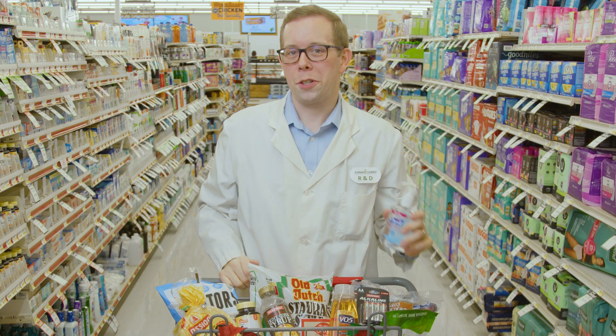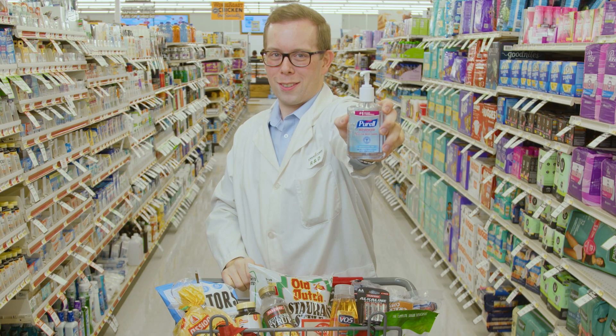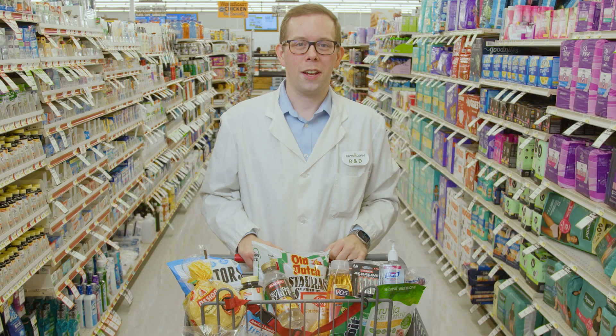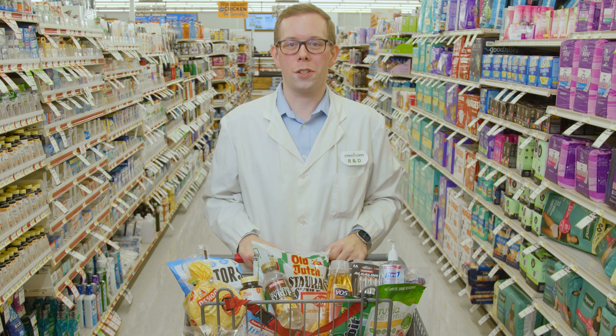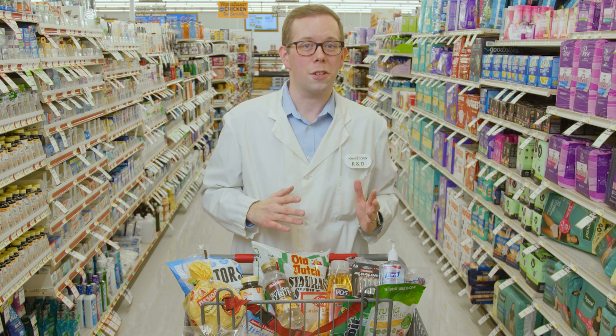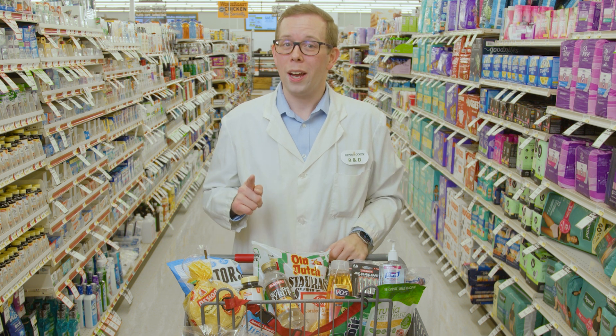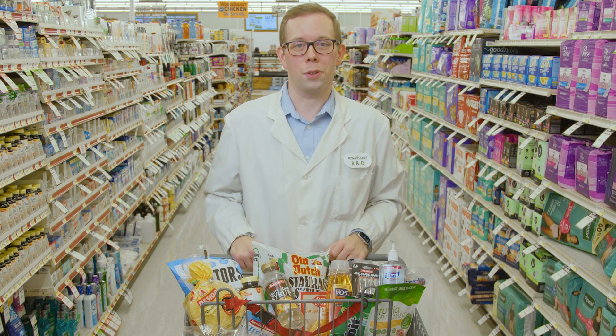As your kids head back to school, make sure they have corn at their defense. Hand sanitizer isn't just a cleaning agent — it's a corn-infused germ defender. In the production of hand sanitizers, cornstarch is converted to glucose and combined with yeast to produce ethanol, the germ-killing ingredient in many hand sanitizers, helping you and your family stay healthy this school year.